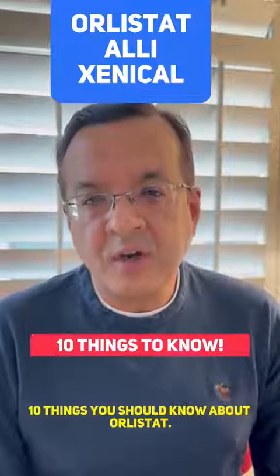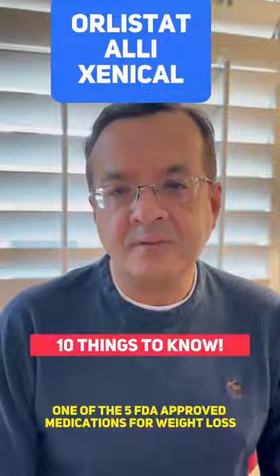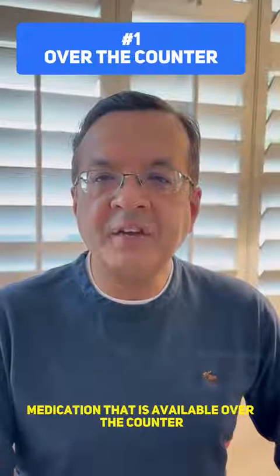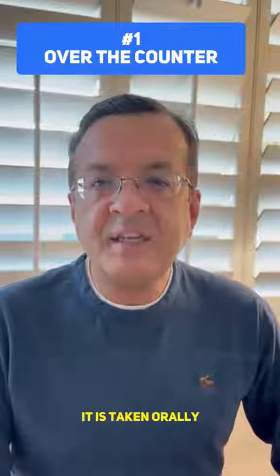10 things you should know about Orlistat, one of the 5 FDA approved medications for weight loss. Number 1: It is the only medication that is available both over the counter and by prescription. It is taken orally.